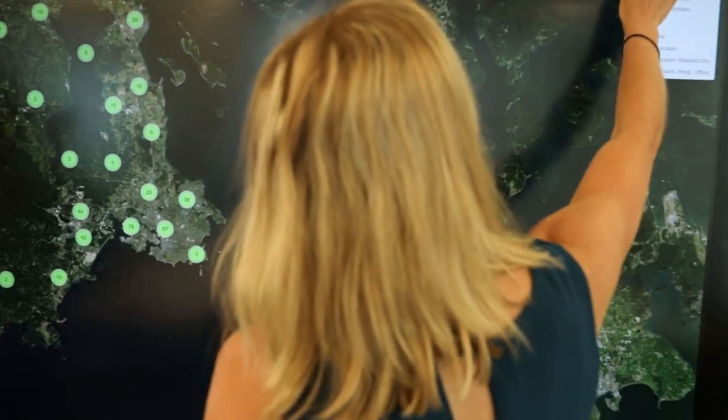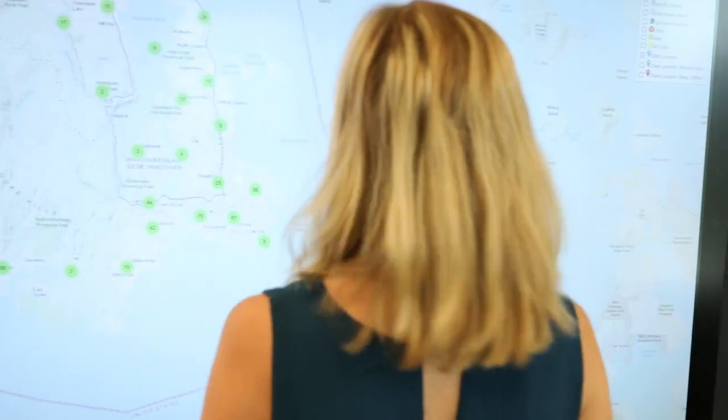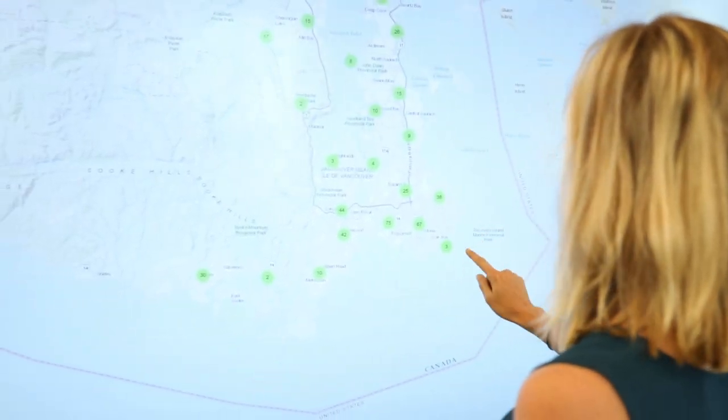Before we had the app in place, our frontline social workers were having to go in on a very regular basis and update paper-based records. What this has allowed us to do is to do a data extract from our different information systems in real time.